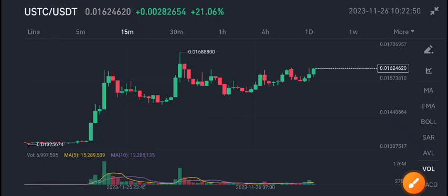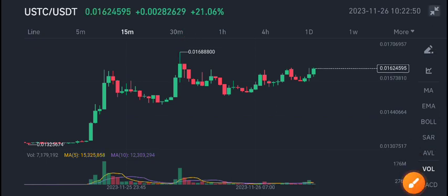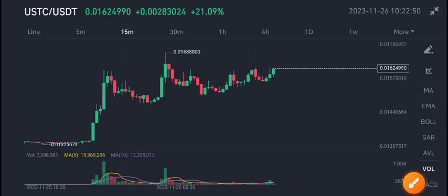Hi everybody, in today's video I'm talking about Terra Classic USD coin. USDC coin recently pumping very well — 21% gains.